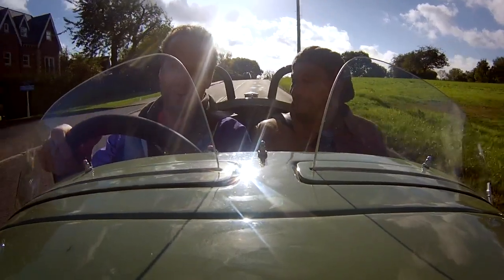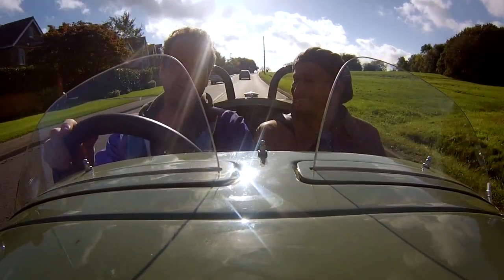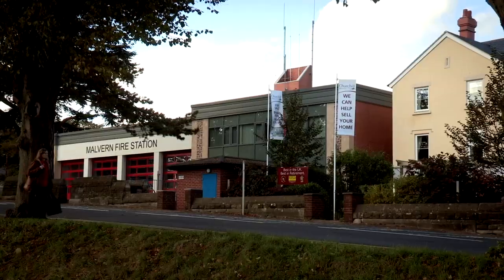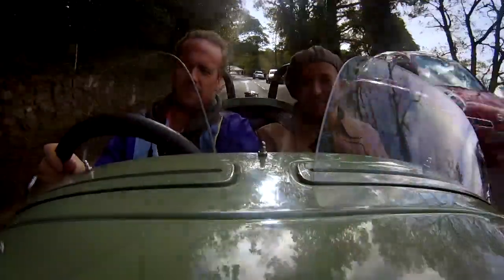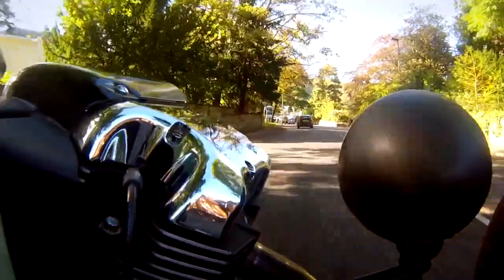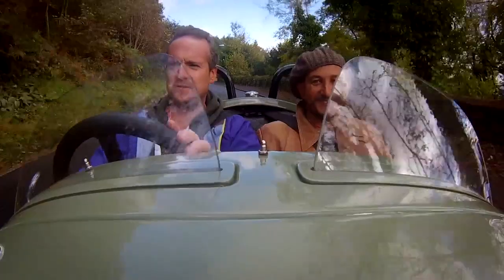I absolutely love this. What's it like to drive? It's like driving a posh man's go-kart. It's very easy to forget the fact that you're being driven by one puny little tyre on the back there. It is like a motorbike. It feels a bit naughty driving this thing without a helmet on. You don't need four wheels — this car is for the motorcyclists who can't balance.